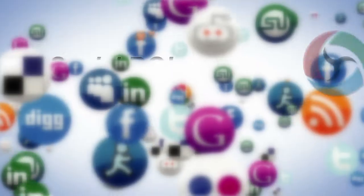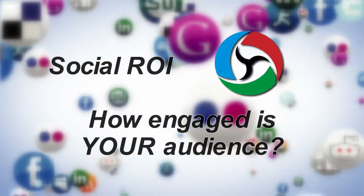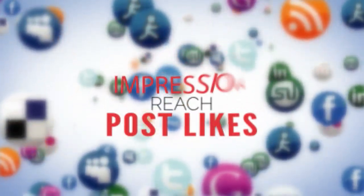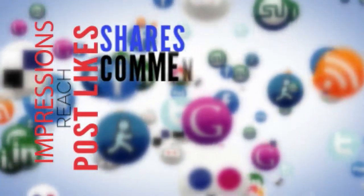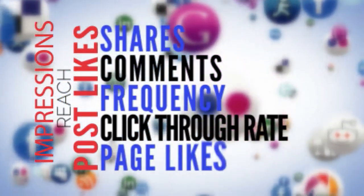In this respect, the success of your campaign is better measured in something we call Social ROI. Social ROI is an analysis of how well your audience engages with your digital marketing efforts, and it's measured by a number of metrics: impressions, reach, likes, shares, comments, frequency, click-through rate, page likes.